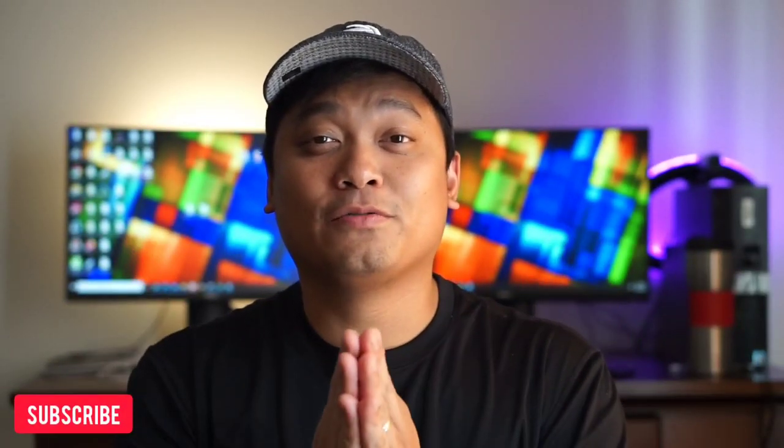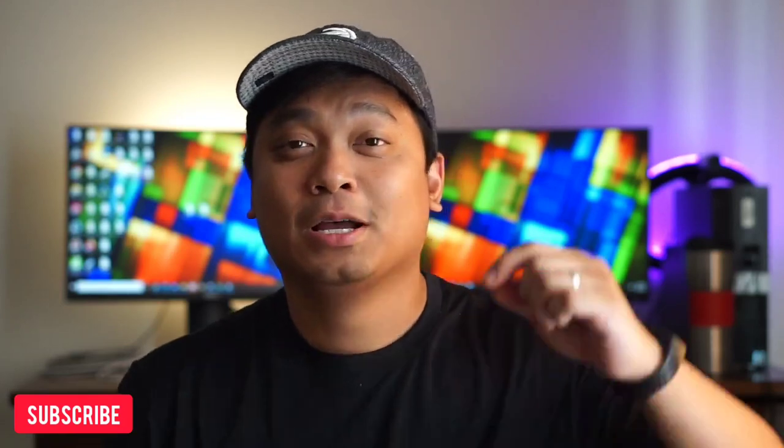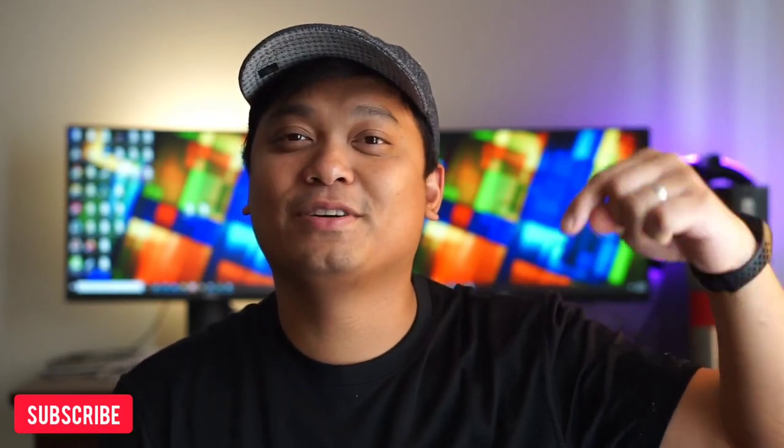Just a side note — if you're enjoying this, we're making more videos of these phones in the future. Please hit the subscribe button to see more videos like this.